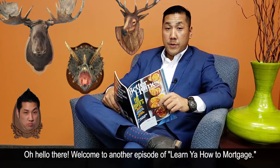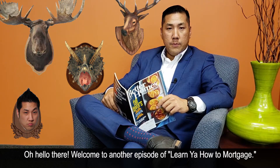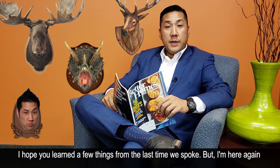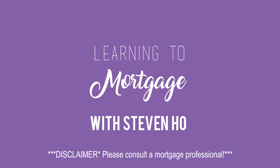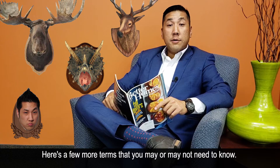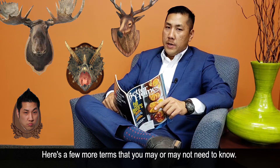Oh hello there. Welcome to another episode on Learn You How to Mortgage. I hope you learned a few things from the last time we spoke, but I'm here again to expand your knowledge. Here are a few more terms that you may or may not need to know.